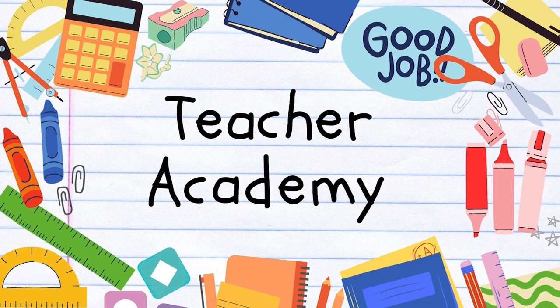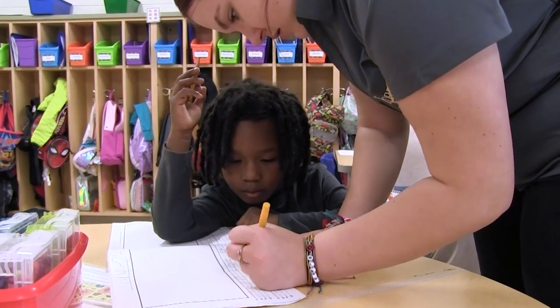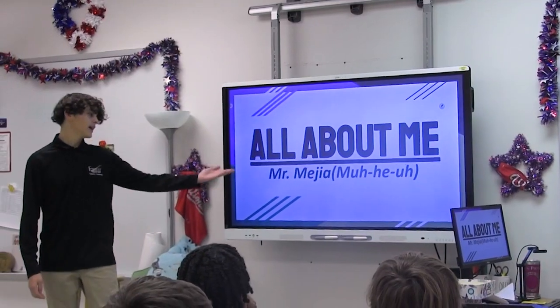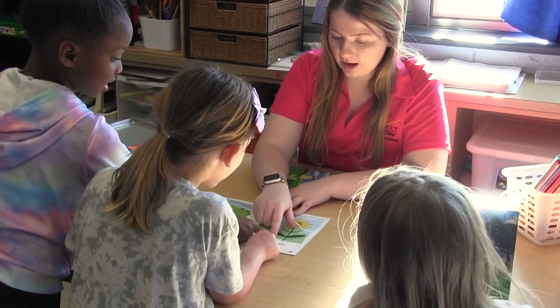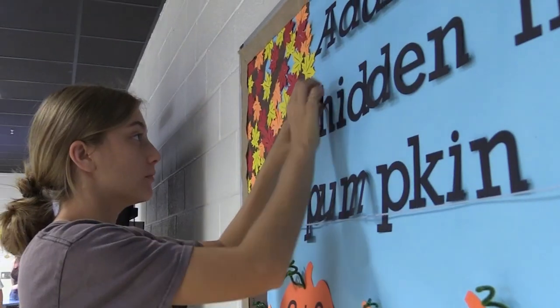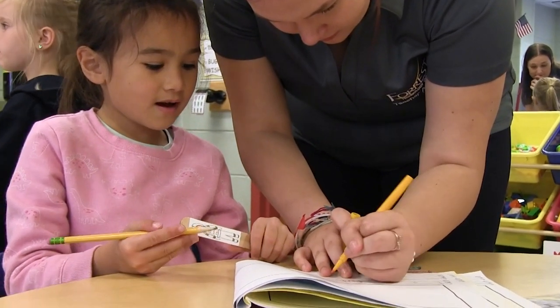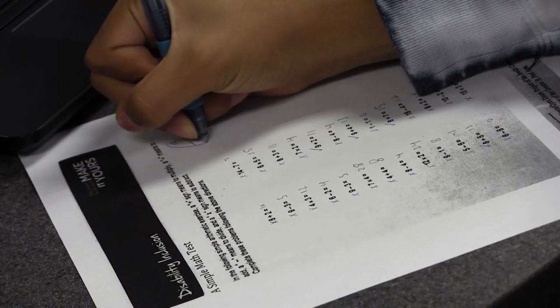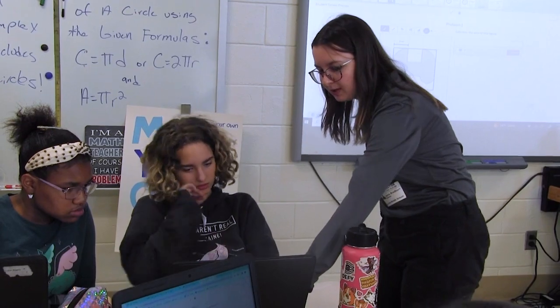Teacher Academy of Maryland. The Teacher Academy of Maryland program offers students who want to become teachers or who are interested in the education profession a rigorous and hands-on program that covers human growth and development, teaching as a profession, the foundations of curriculum and instruction, as well as providing students with a student teaching internship. Students are guided through the process of what it takes to be a teacher through a program that offers real classroom experiences. The Teacher Academy is an excellent program for students interested in working with children or youth in any educational career.